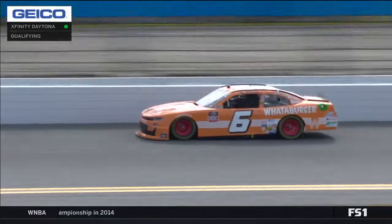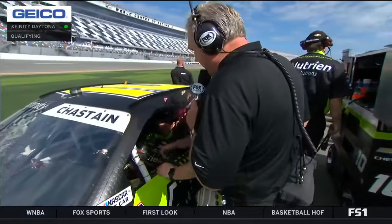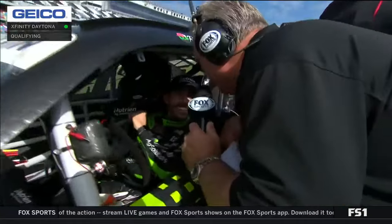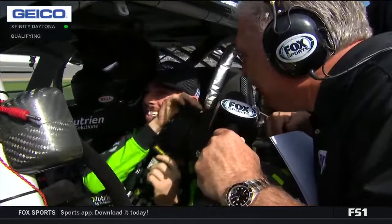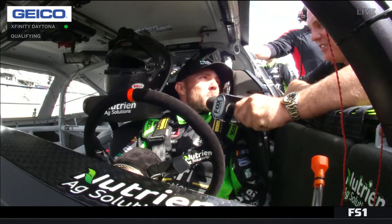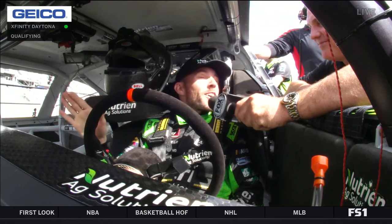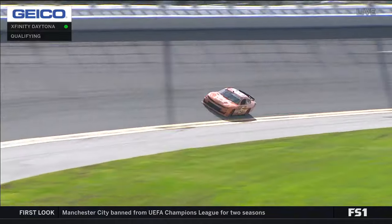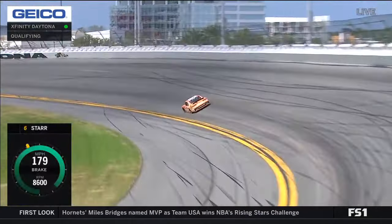Before we pick up David Starr, let's hear from Ross Chastain. Ross is buckling in and getting the wheels set. He's always a great barometer of what to expect this afternoon. Will it be a hybrid style of racing or every man for himself? He thinks it'll be a hybrid — there's no way guys will single out like they did last February. They were too aggressive in July. He's in the black and green Nutrient Ag Solutions car; AJ Allmendinger has the same paint scheme, so hopefully others take their aggression out on him.